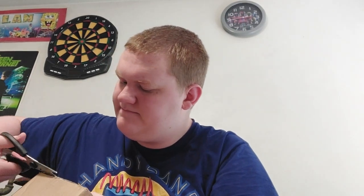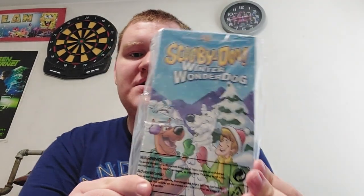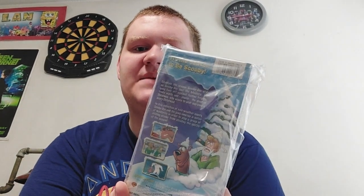I'll turn it like this and cut the other side. It's a Scooby-Doo tape! Let's reveal it — it is Scooby-Doo Winter Wonder Dog. Here's the front, the spines, the top, and the back.